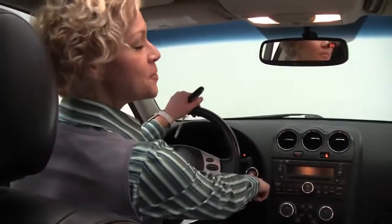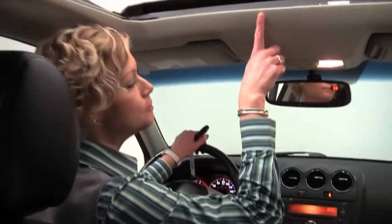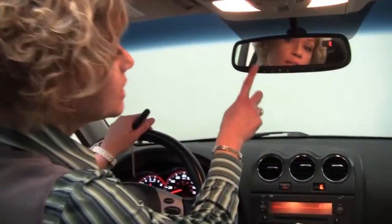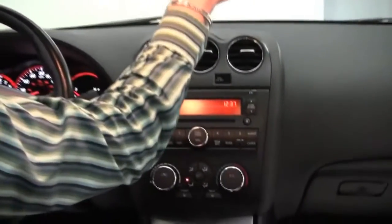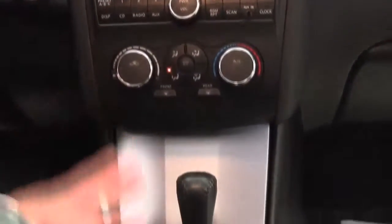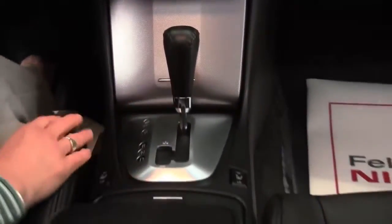Starting with push button ignition, power moonroof, auto dimming rear view mirror with the Homelink universal transceiver — that's your garage door opener — digital compass, factory installed sound system, and climate control.